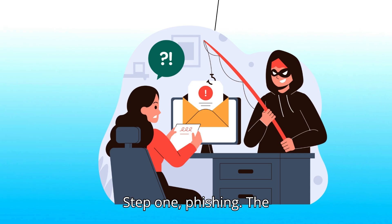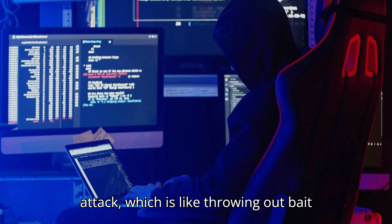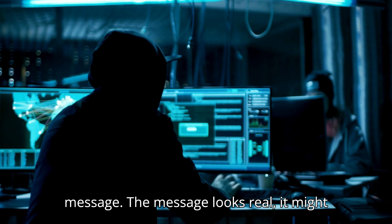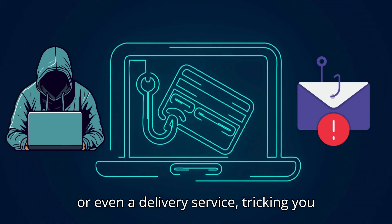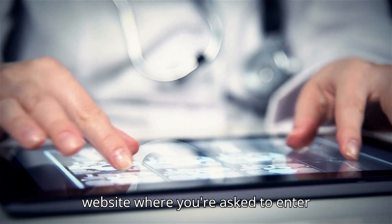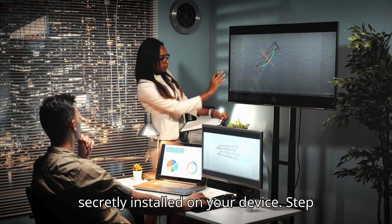Step 1: Phishing — The Hook. Hackers often start with a phishing attack, which is like throwing out bait in the form of a fake email or text message. The message looks real; it might pretend to be from your bank, a friend, or even a delivery service, tricking you into clicking a malicious link. Once you click, you can be taken to a fake website where you're asked to enter personal information, or malware is secretly installed on your device.